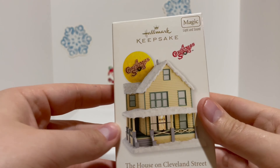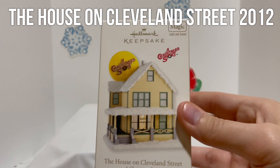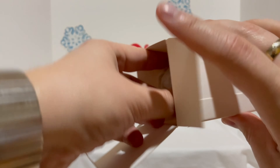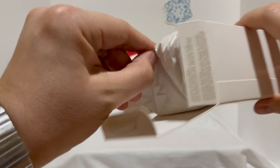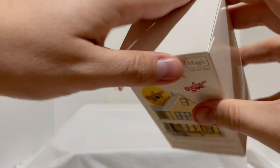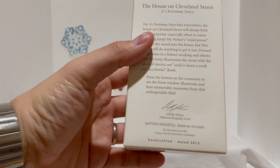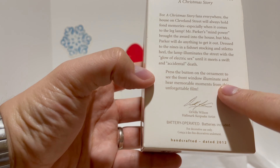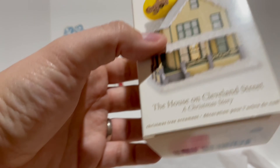This is from 2012 — this is Hallmark's 'The House on Cleveland Street,' a A Christmas Story ornament. I got this one off eBay. You press the button on the ornament to see the front window illuminate and hear memorable moments from the unforgettable film.